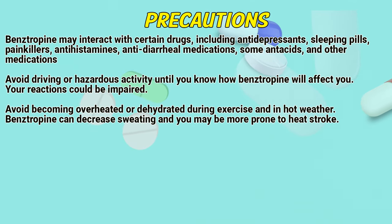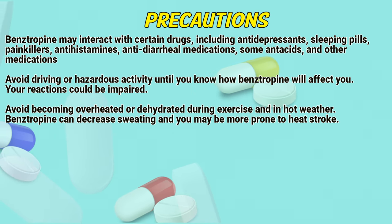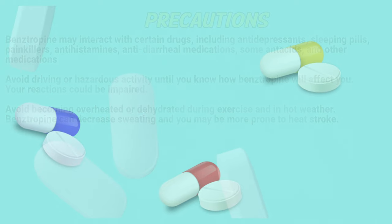Bainstrapin may interact with certain drugs, including antidepressants, sleeping pills, painkillers, antihistamines, antidiarrheal medications, antacids and other medications. Avoid driving or activities until you know how Bainstrapin will affect you, as your reactions could be impaired. Avoid becoming overheated or dehydrated during exercise and in hot weather. Bainstrapin can decrease sweating and you may be more prone to heat stroke.